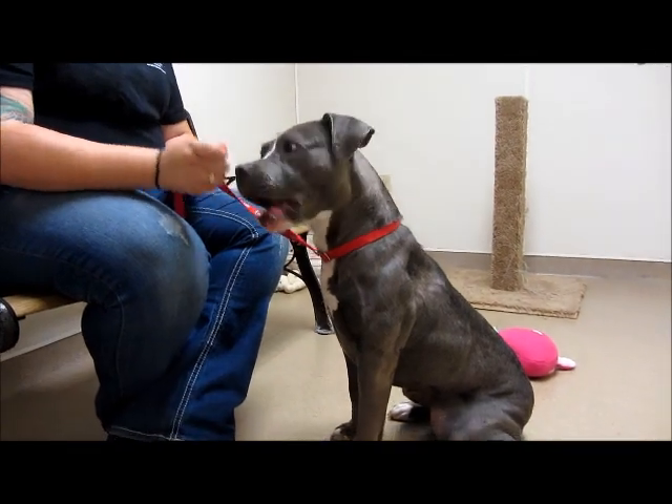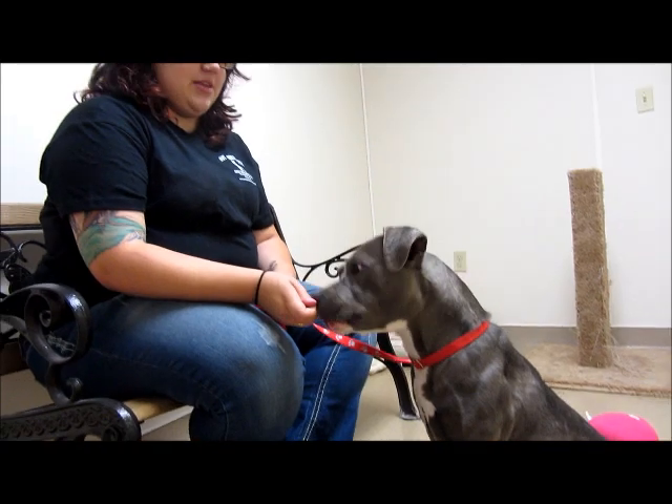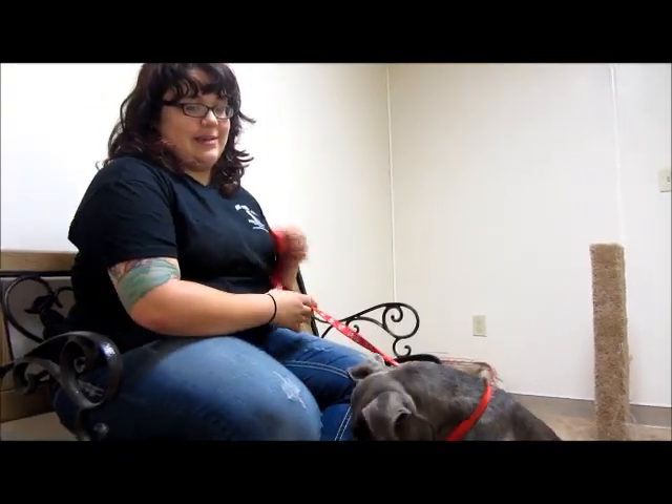She is such a sweetheart. She gets along great with all the staff here. She has a boyfriend, Herman. She goes outside with him in the morning. She's also good with one of our staff member's dogs, Tycho — he's a lab shark mix.